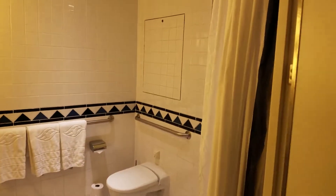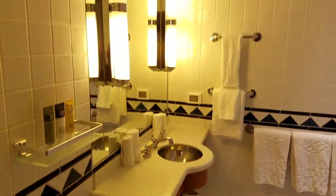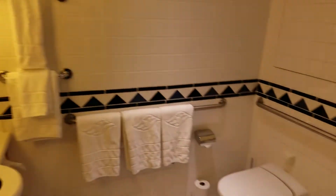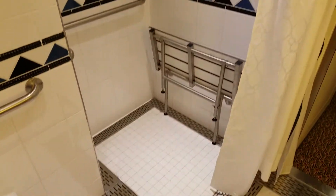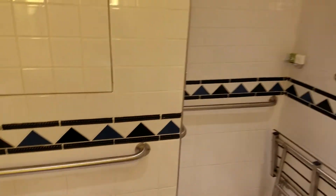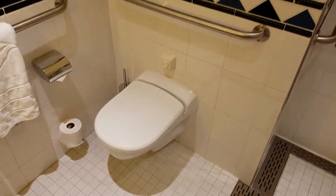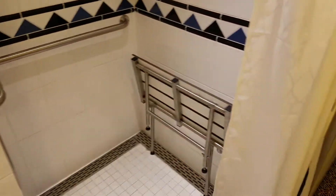Then we have the bathroom. We've got the normal-sized bathroom, but the shower stall is smaller than the traditional handicapped accessible room. There is no bathtub — it's just the toilet and the shower stall with bench.